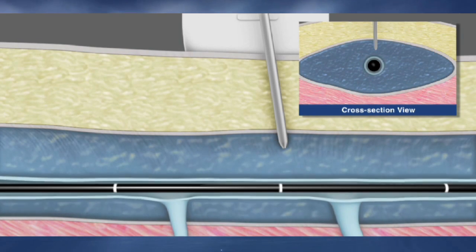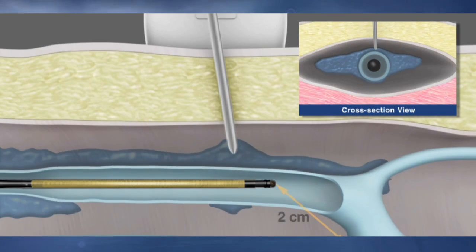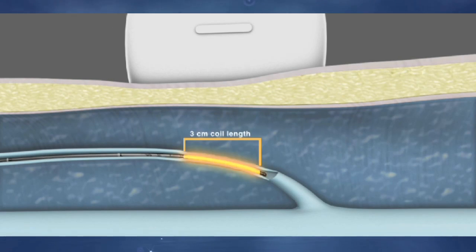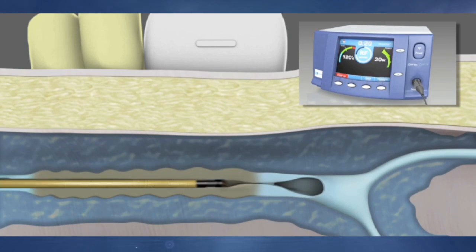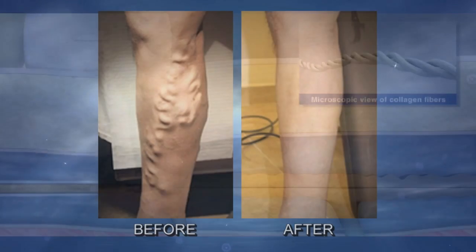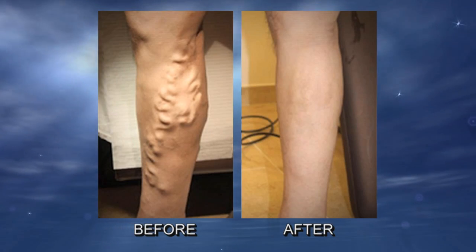We pass the tube up to the top of the problematic area, and through that tube one can use either a radiofrequency catheter or a little laser fiber to effectively heat the vein as you pull the device out. The heating actually causes the vein to close.